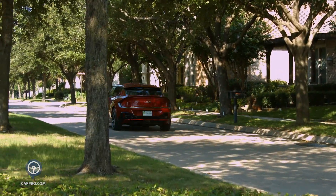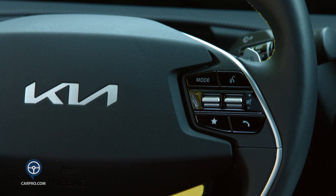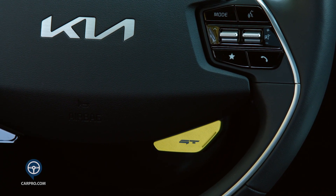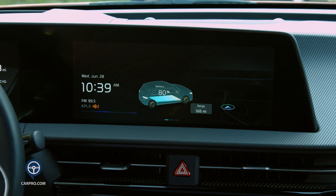If you want to unleash the full 576 horses, you have to hit the GT button on the steering wheel. This also puts all the power to the rear wheels for those who want to go drifting.